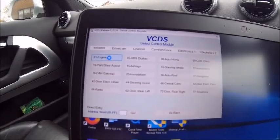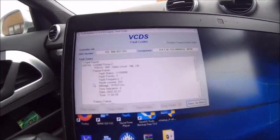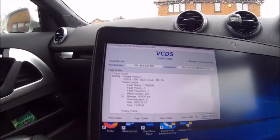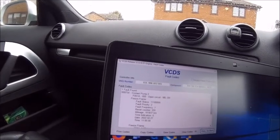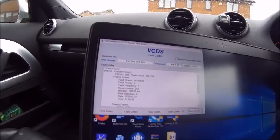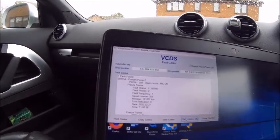I'm going to go into engine because it's an engine check light, obviously, and look at the fault codes. Cool pump — open circuit. Okay, sounds very much like an open circuit.